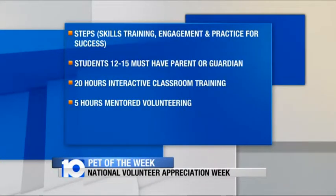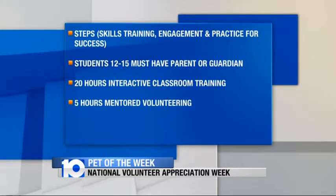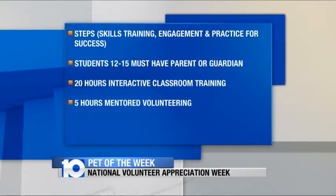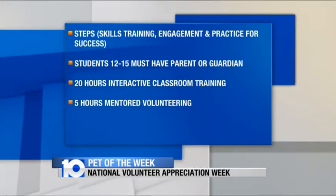So how does someone get involved with becoming a volunteer? We have a STEPS volunteer training program — it's Skills Training and Engagement and Practice for Success. It's a five-week program, four hours once a week, and then five hours of mentored volunteering. That's a requirement for all volunteers, whether it's dog walking, cat care, website photography, foster parenting — everything requires the STEPS program.